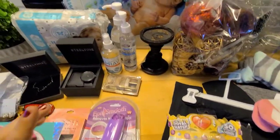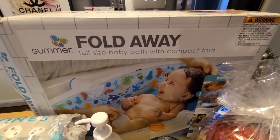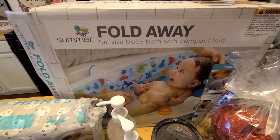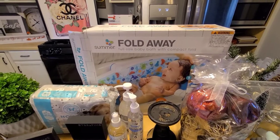I found this fold-away full-sized baby bath with compact fold — so it folds up, you can put it in the tub when you give the baby a bath, and when you're done it just folds away into the small box. I will see if my sister wants that for the baby.